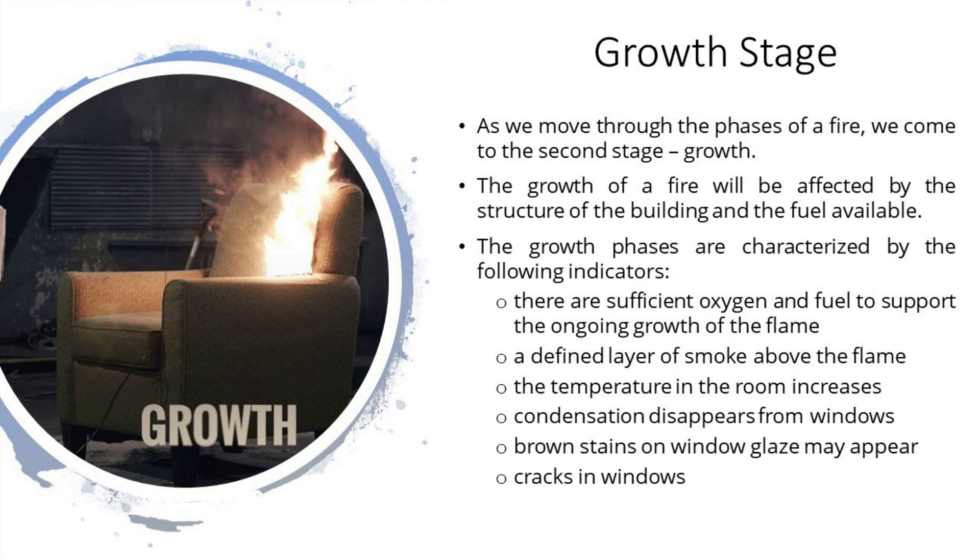The growth of a fire will be affected mainly by the structure of the building and the fuel available. The growth phase is characterized by the following indicators: sufficient oxygen and fuel to support ongoing growth of the flame, a defined layer of smoke above the flame, an increase in room temperature, condensation disappearing from windows, brown stains on window glaze, and cracks in windows.